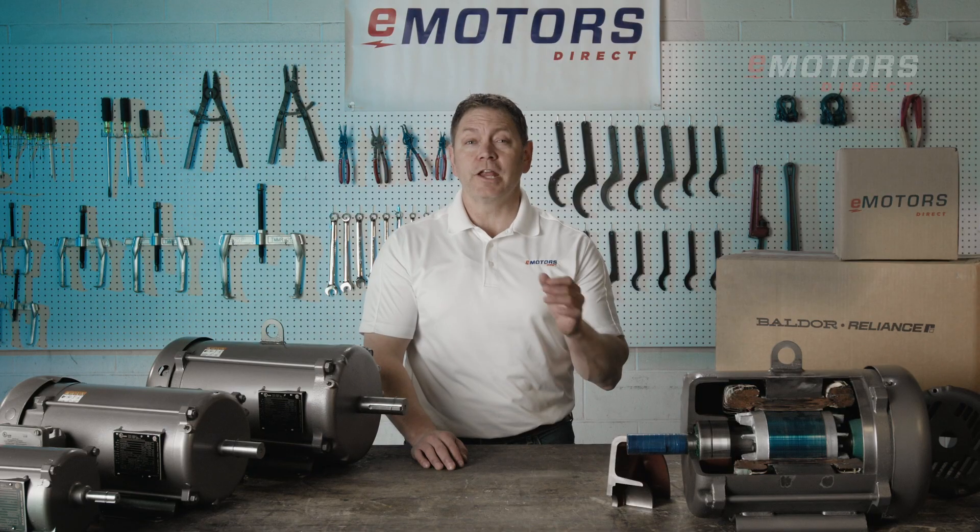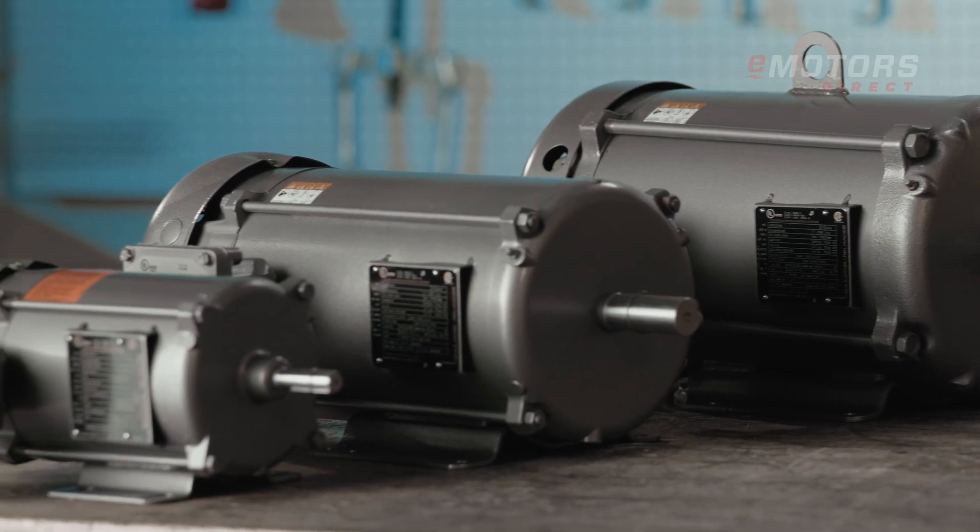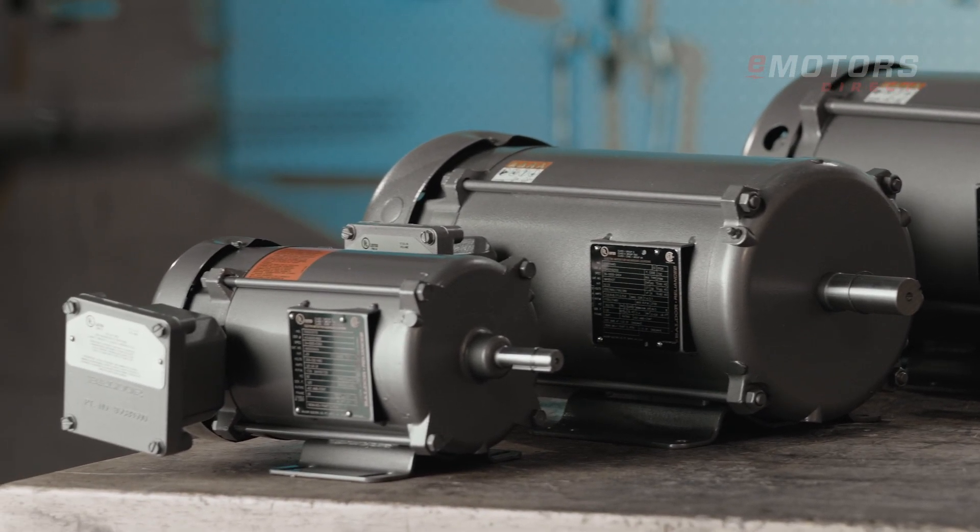These motors are engineered by ABB, a trusted leader in the industry, and proudly manufactured in Fort Smith, Arkansas, adhering to the highest North American standards.